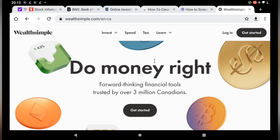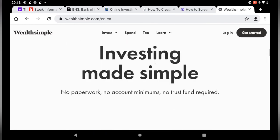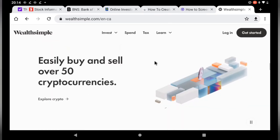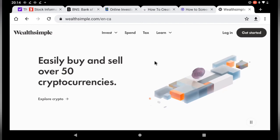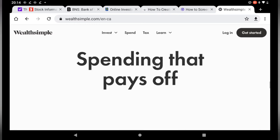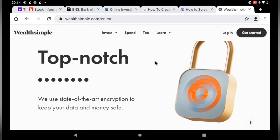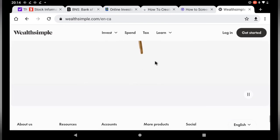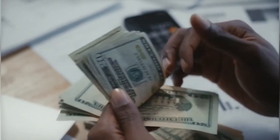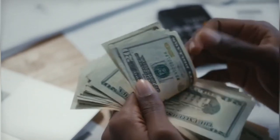CIBC Investor's Edge vs. Wealthsimple Trade: Wealthsimple Trade is a serious competitor, as its clients can buy and sell Canadian and U.S. listed stocks and ETFs for free, rather than paying $6.95 per online trade. However, for investors who need to open accounts beyond a basic RRSP, TFSA, or non-registered account — such as a LIRA, RESP, or RRIF — CIBC Investor's Edge wins out, as every account type is available. Additionally, Wealthsimple Trade does not enable clients to hold USD, meaning investors are charged foreign exchange costs every time they buy or sell a U.S.-listed stock or ETF. CIBC Investor's Edge clients can hold USD in all registered accounts, except RESPs.